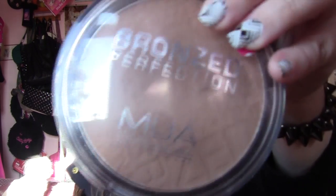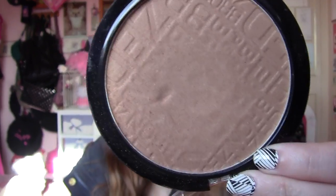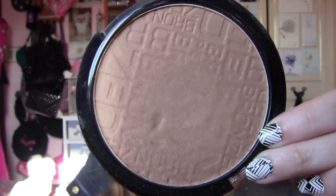The bronzer is the MUA Bronze Perfection, which I've shown before and I absolutely adore. As you can see, I've been using that quite a bit. It's not orange — it's just a lovely, lovely colour. I really, really do love that.